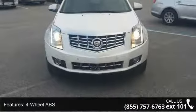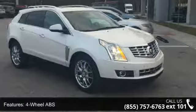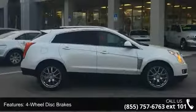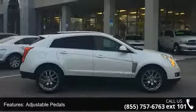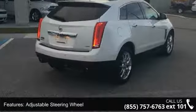Some of the top features included with this vehicle are 4-wheel ABS, 4-wheel disc brakes, adjustable pedals, adjustable steering wheel, aluminum wheels, backup camera, bucket seats, child safety locks, cruise control, and daytime running lights.